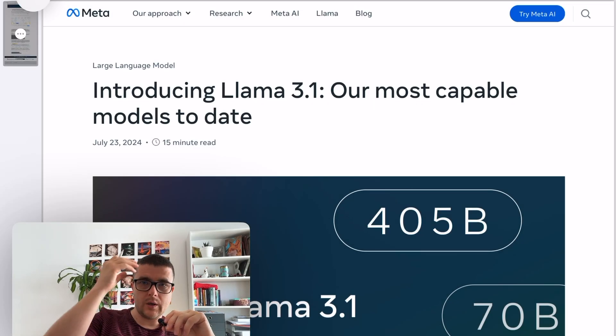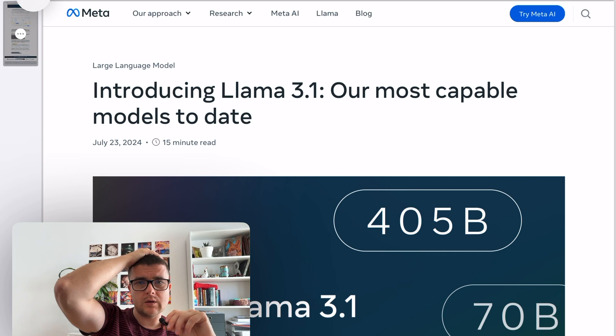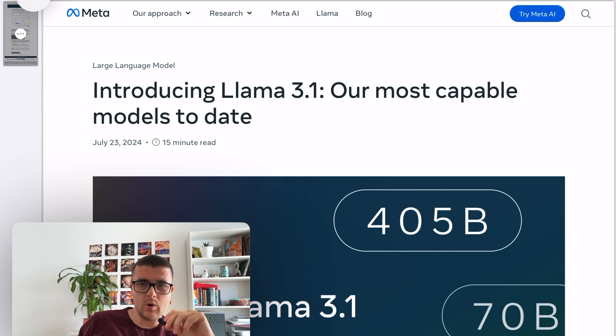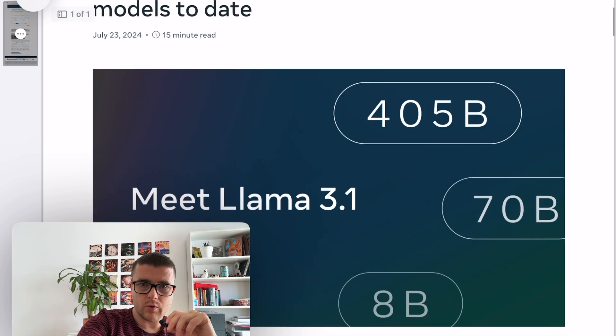Hey guys, a quick video today. The other day Meta released a new leading model called Llama 3.1, and this one is actually quite amazing. It's the first open-source and open-weights model that is so big and so well-performing in comparison to the commercial models. Let's look through that quickly.